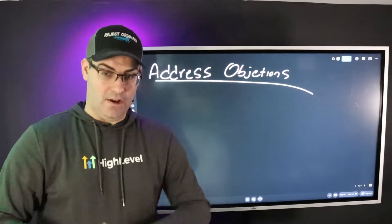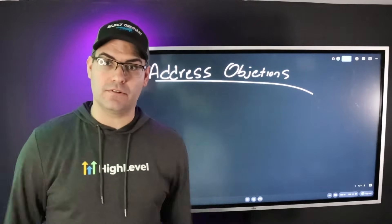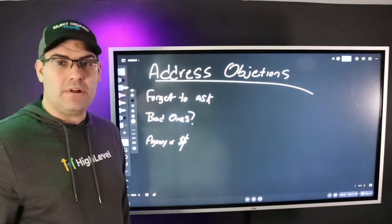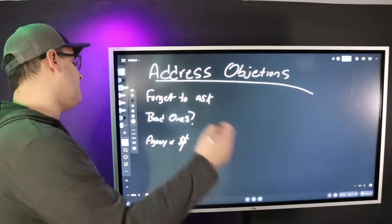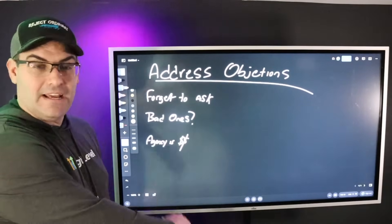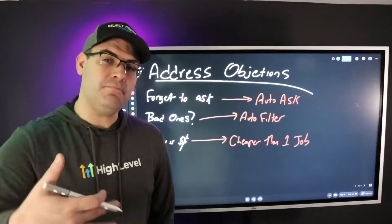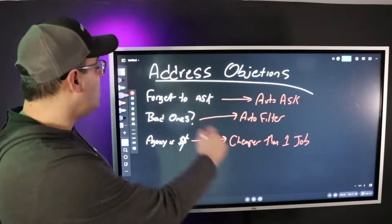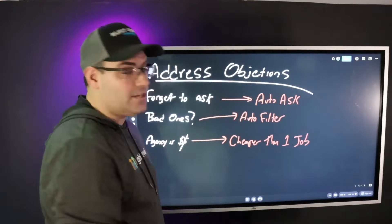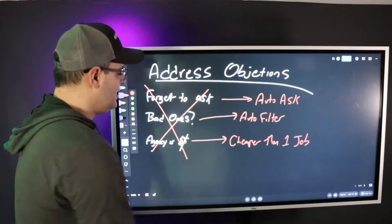Once we've isolated the problem and shown that their lack of Google reviews is costing them X dollars a month, the person's mind is going to start thinking up objections as to why they don't already have Google reviews. Common ones include: 'I always forget to ask,' 'What if someone leaves me a bad review — that sets me back,' and 'Agencies have already called me and they cost a lot of money.' At this point in the presentation, we address all of these objections and crush them. What if there was a software that automatically asked every single customer about their experience, and to make sure we don't get bad reviews, we only send a review request to people who had a good experience — all for less than the cost of one job a month? You've now taken all of their objections and made them invalid, and at that point you just make the offer.